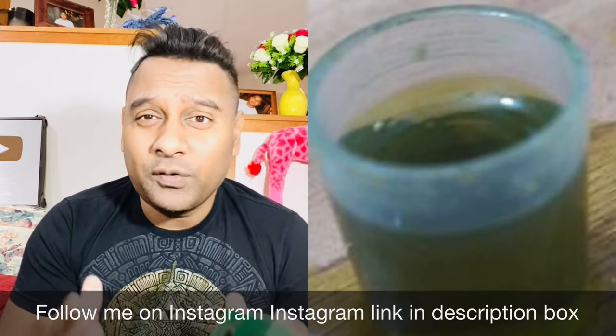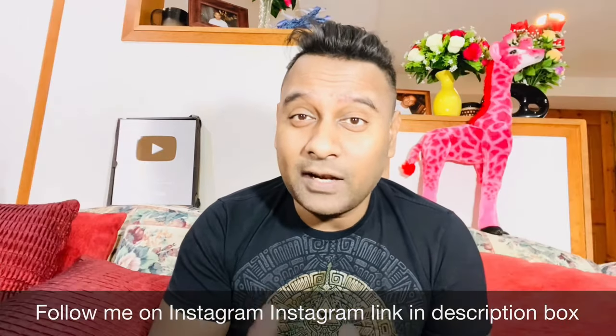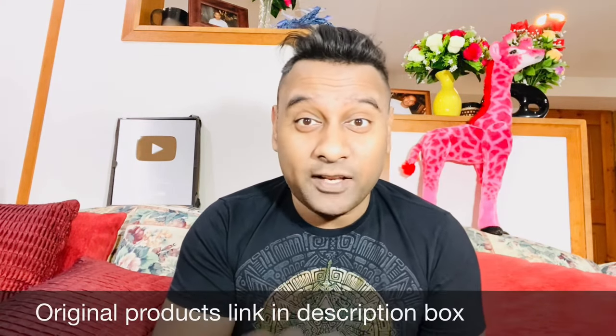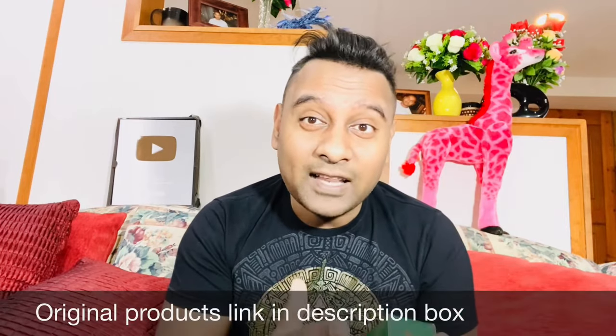When I spoke to the customer service rep, I said the green one is working really well and a lot of people are getting great results — why change it? They simply told me the green one is good, but the upgrade version, the blue one, should work better. From my personal experience, if something is working for you and regrowing your hair, you should not change it, because there is no one universal product that's going to work for everybody.